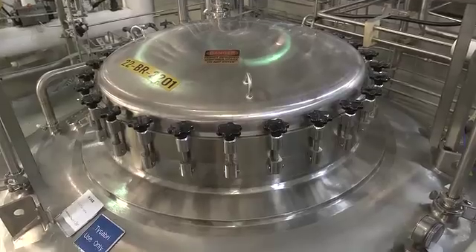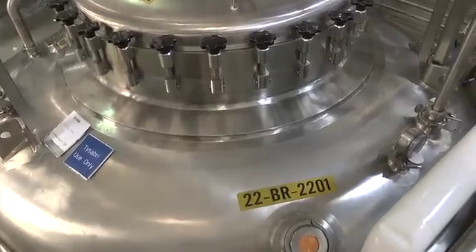We manufacture our product or our drug using bioreactors, which are 15,000 or 2,000 liters in size. And in that bioreactor, we have cells which secrete the drug. Now our job is to take that and purify the drug so it's in a suitable form for patients.